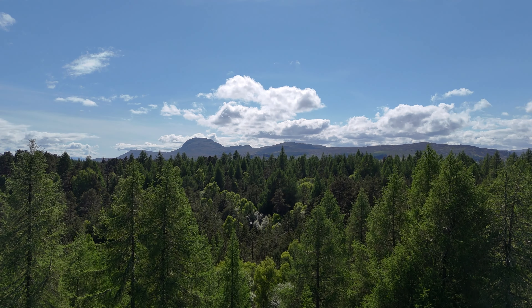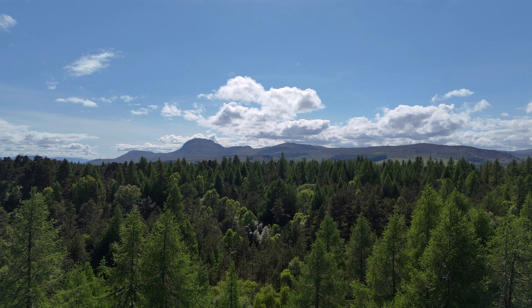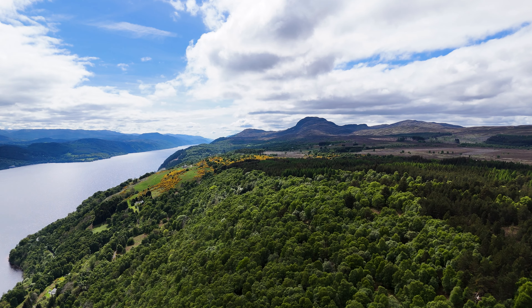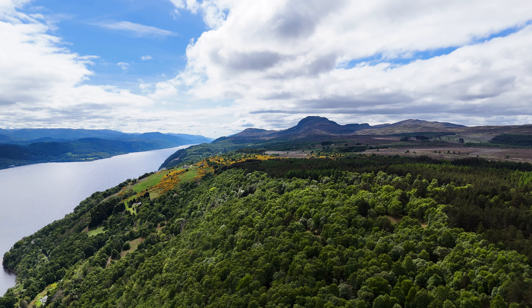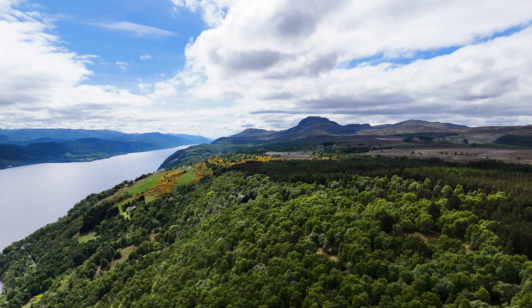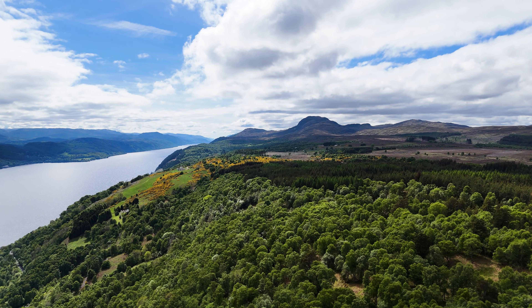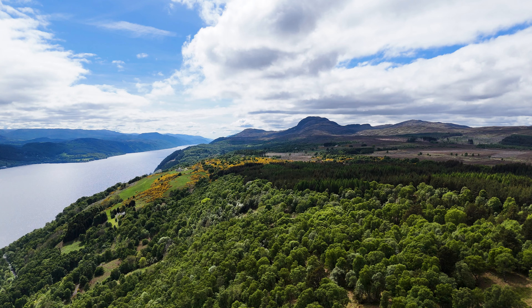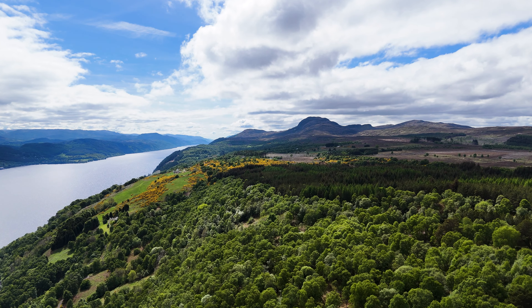North Bunloit sits up above the west shores of Loch Ness. It's a mosaic of habitats covering 340 hectares. It's predominantly wooded but also contains areas of heath and peatland. The woodlands here are a mix of native broadleaves, old and becoming semi-natural pine woodlands, and also stands of non-native conifers for which there are plans to diversify in the future.